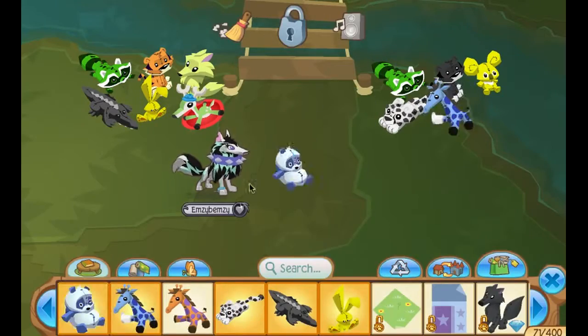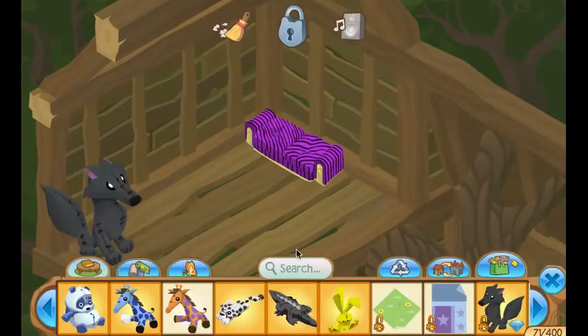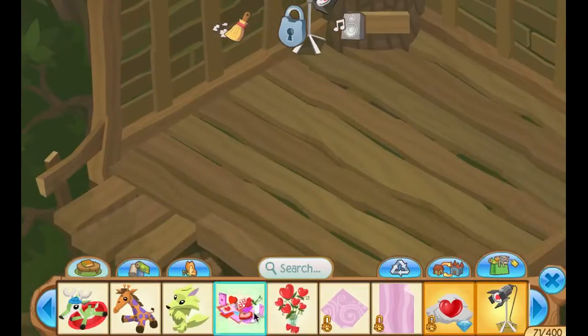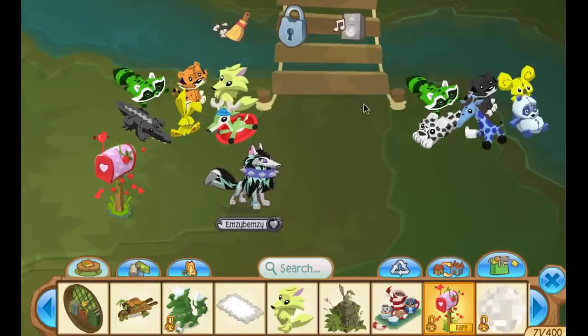So in this video, I'm going to show you the treehouse den decoration.